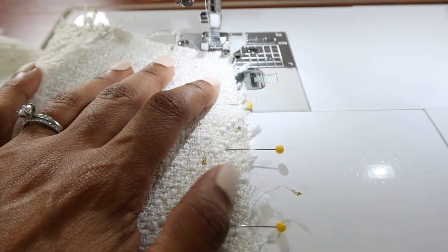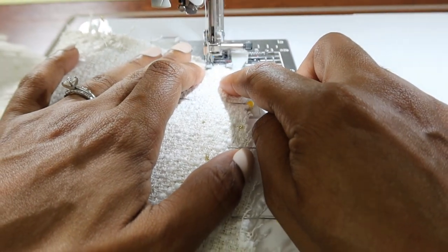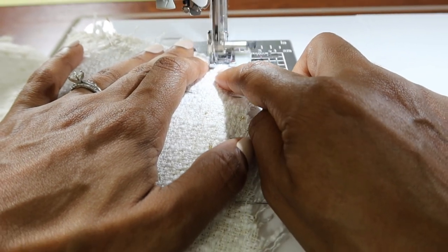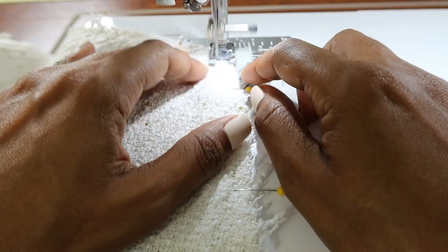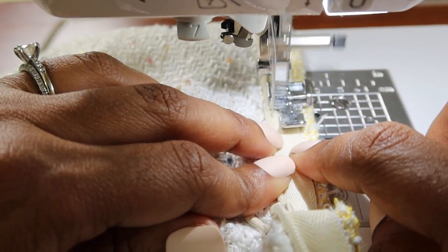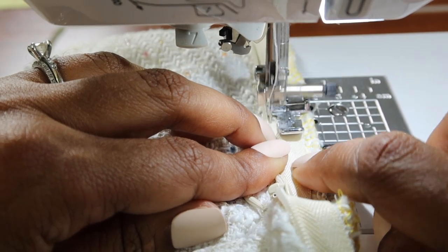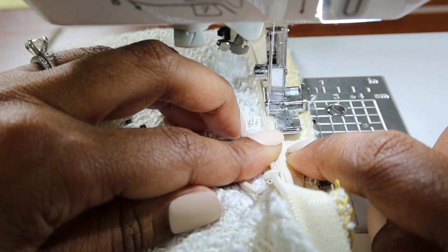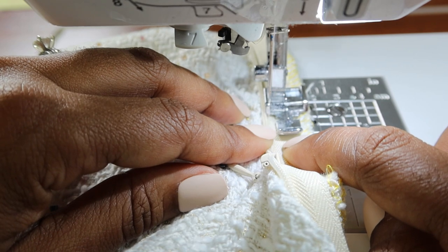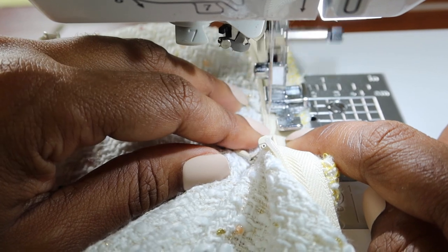This is my first time sewing with a beaded fabric like this, and I can say it is actually really, really heavy. As I am picking it up and moving it around there is definitely some weight to it. I tried the skirt on and when I zipped it up I was able to see the zipper tape, so I am going back in and sewing a little bit closer to the teeth. Also for my overlay I used the longer length, so the skirt itself is short and the overlay is long.